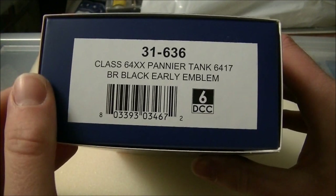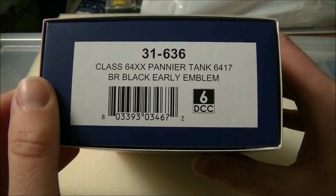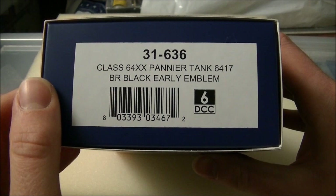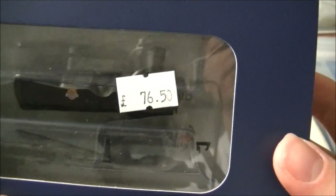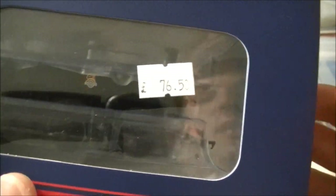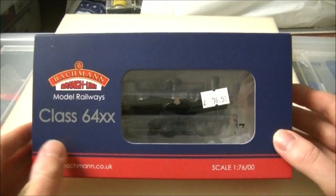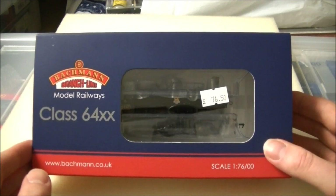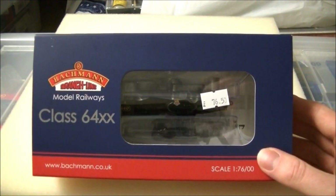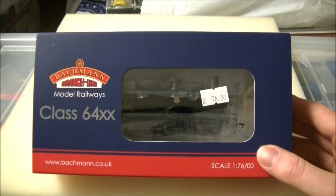The product code is 31-636, class 64XX pannier tank, 6417 BR Black Early Emblem. Signals' price is £76.50, which is very reasonable indeed for these locos. As you know, Batman have had a lot of price changes recently. There have been some substantial increases due to manufacturing costs in China, among other things. And basically, the 64XX was part of these price rises.